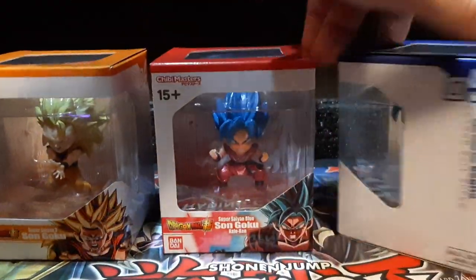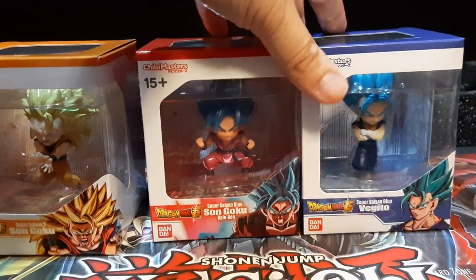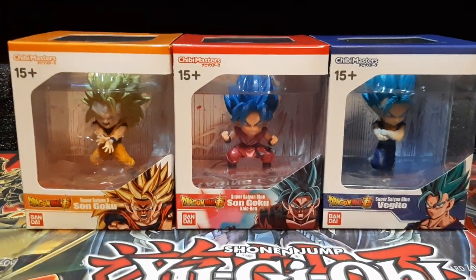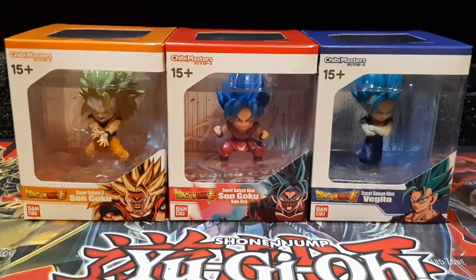I'll get them next time, hopefully if I see them on Whatnot. Overall, these are actually pretty nicely designed. They're also pretty cheap — they're like 10 bucks each, so it was a pretty nice deal just getting them at 10 bucks each.